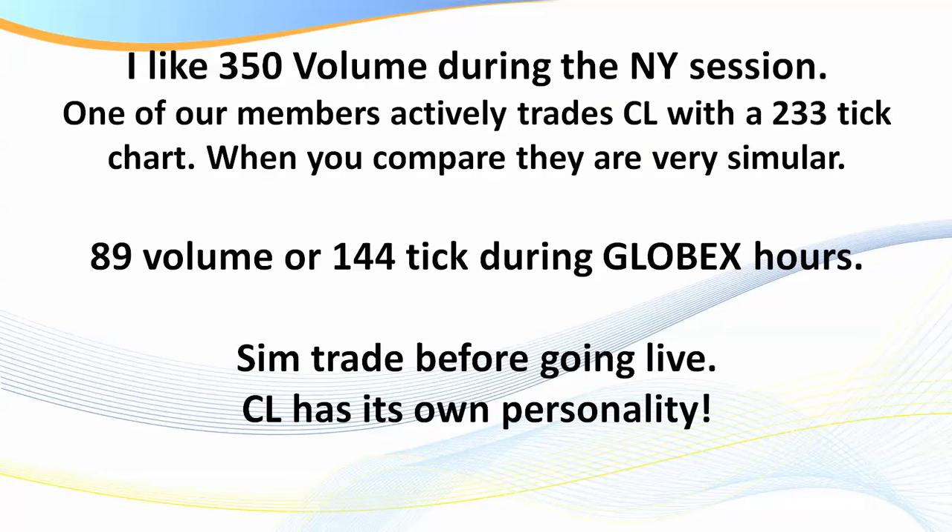During the New York session I really like the 350 volume chart. Some traders are unfamiliar with volume charts — a new member recently joined who trades with a 233 tick chart, which works really well and almost matches. During the Globex session, once the main market closes, I like the 89 volume or you can go as high as a 144 tick. There are great trading opportunities nearly 24 hours a day trading the black gold.